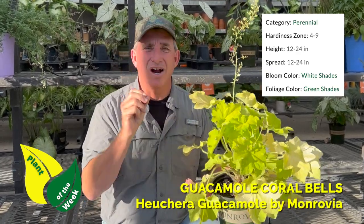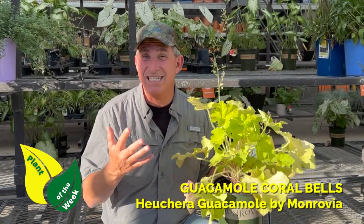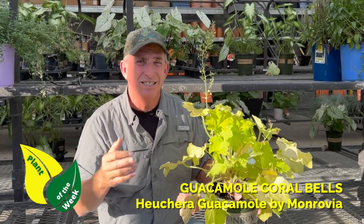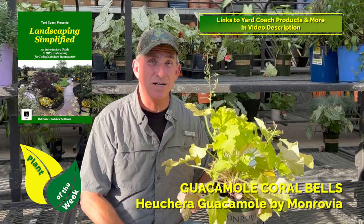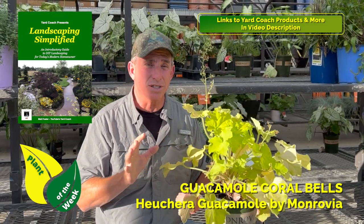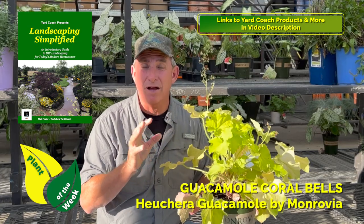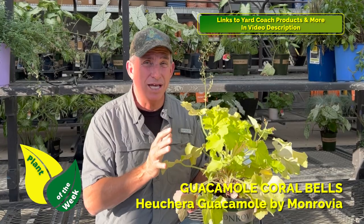The flower stems, which are kind of over and done with for this year, are kind of light pinkish. It goes to about 18 inches — the stems go up a little taller — but 18 inches by 18 inches or so, so it's a very containable plant. You can plant this in containers, but I like it as far as a perennial bed, kind of an intimate spot.